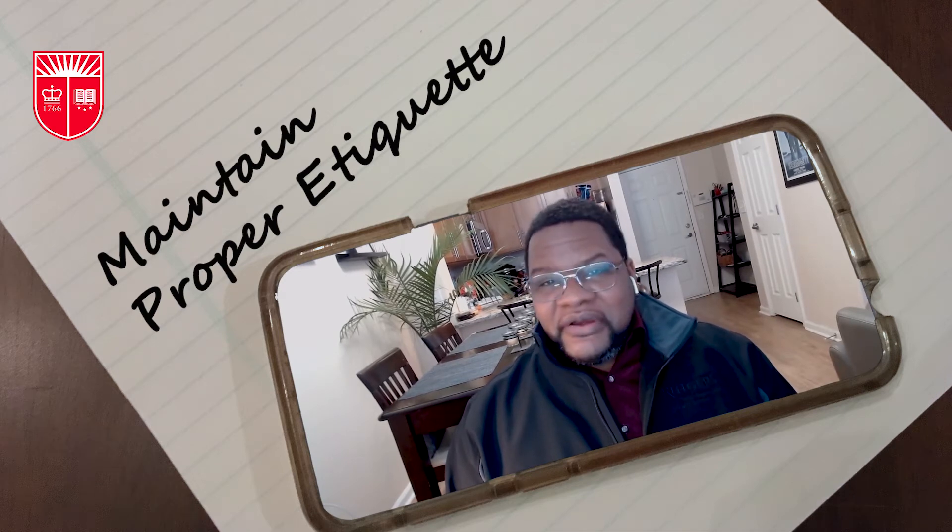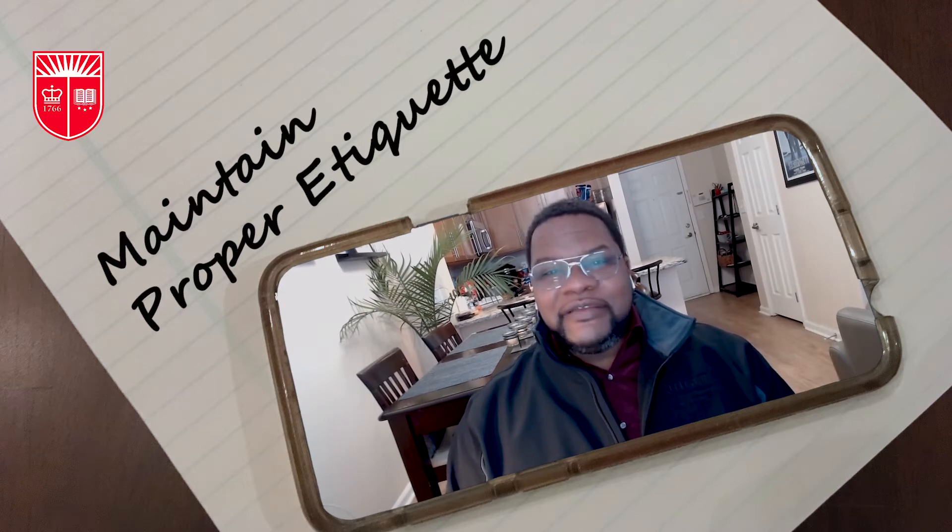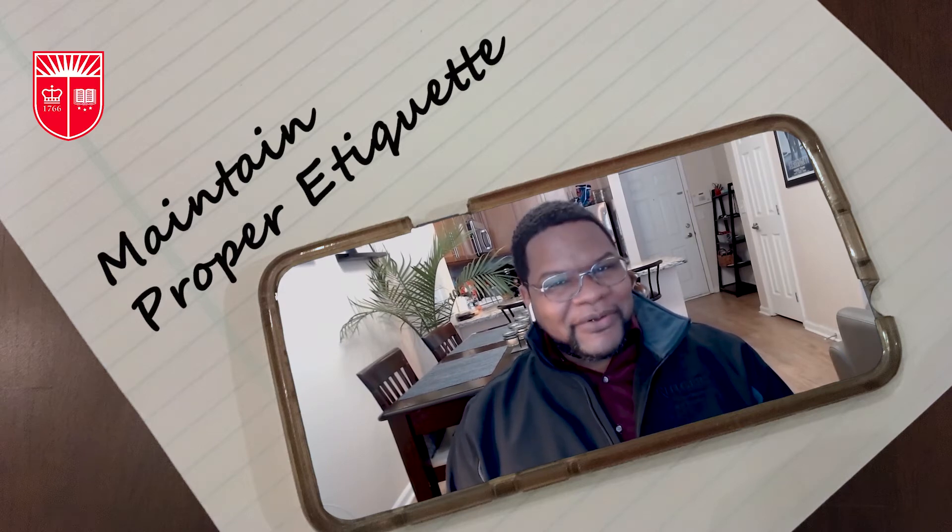Additionally, if it's a phone interview, I highly recommend that you take a photo of the person you're interviewing with, or any photo for that matter, and place it in front of you. This will constantly remind your brain that you're talking to a real-life person, and it will remind you to smile as well.